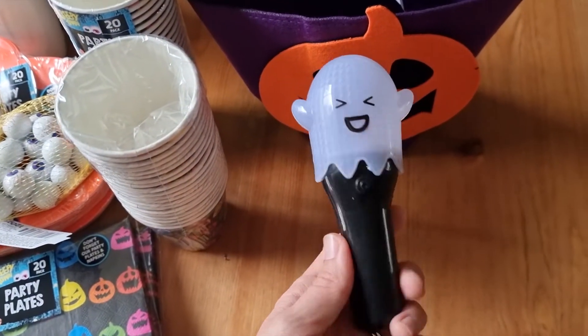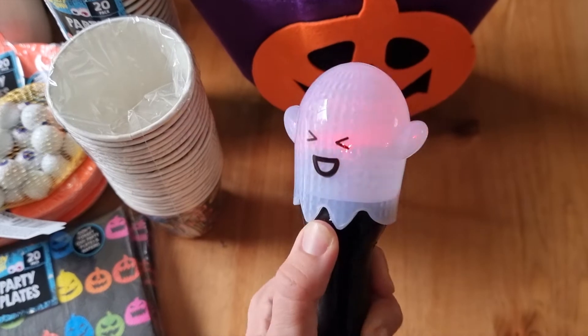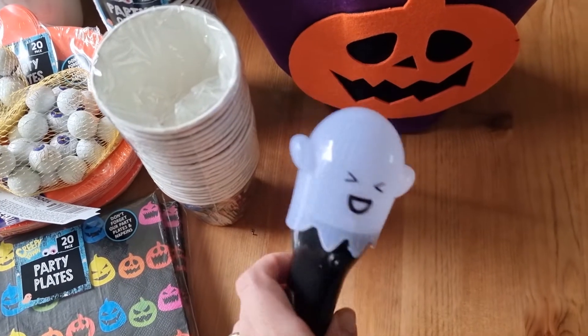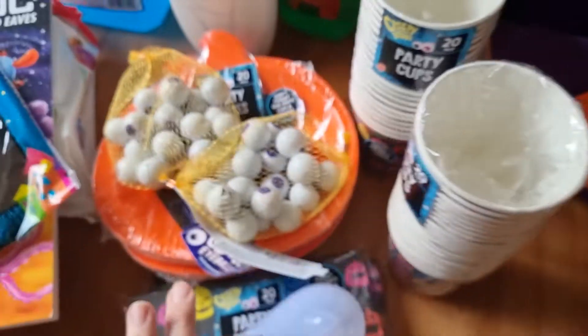She also saw this really cute ghost light — it lights up in all different colours when you hold the button down. They had different ones: a monster and a pumpkin, but they'd actually run out of pumpkins, so Rose went with the ghost.